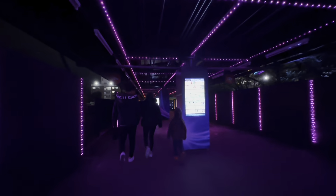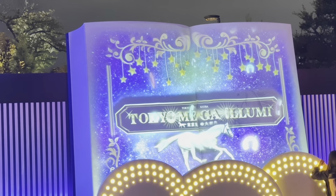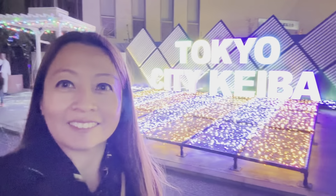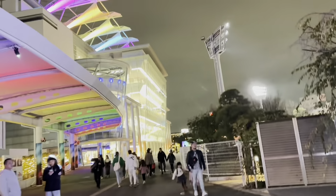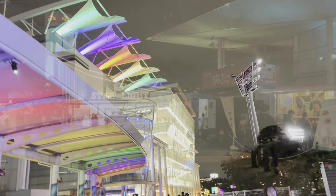Look at that — it changes colors, the lights. And there you go, Tokyo Mega Illumination! Right there it says Tokyo City Keiba, so this is a racetrack, a horse race track.